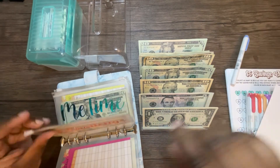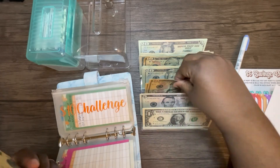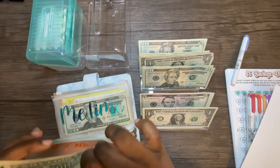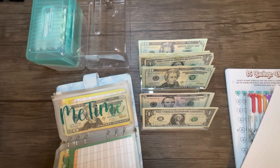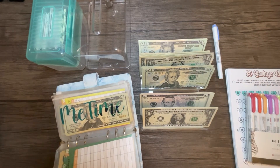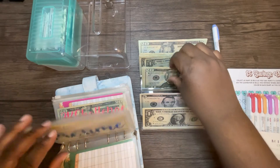The ten dollar challenge is getting twenty dollars, and then I had an extra ten, so it got thirty dollars this time. Me time, me time — me time is getting forty-four dollars this pay.